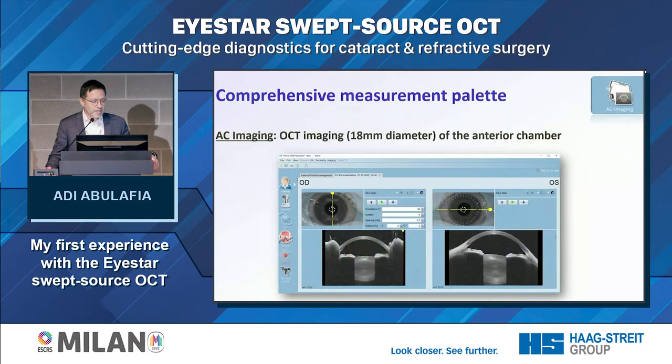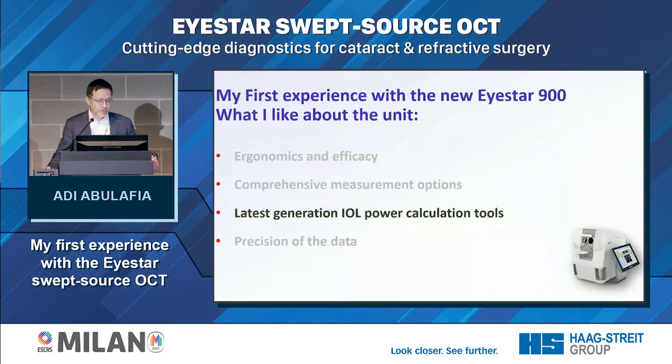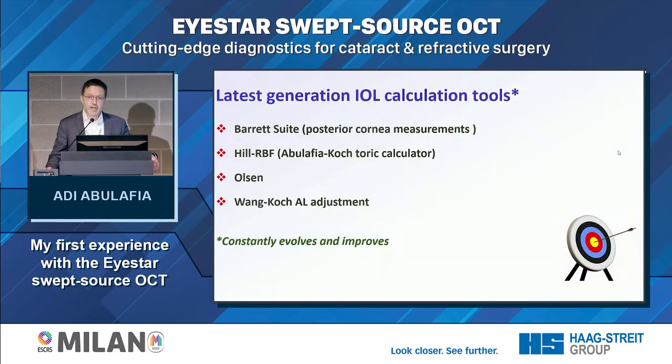You can also look at OCT imaging of the anterior chamber, which is quite impressive. And of course you have some of the latest-generation IOL power calculation tools: the Barrett suite, which can utilize direct measurements of the posterior cornea; the Hill-RBF, usable in a toric calculator with the Abulafia-Koch formula; the Olsen formula; and the 1-Koch axial length adjustment for high myopia, so it kicks in automatically whenever you need it.